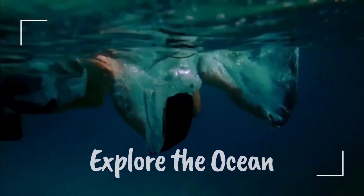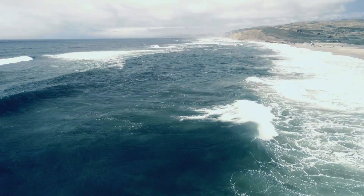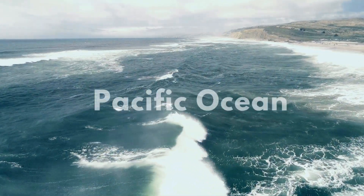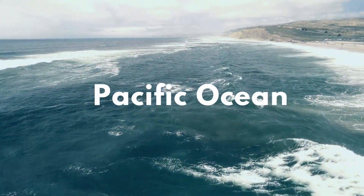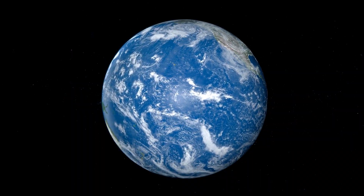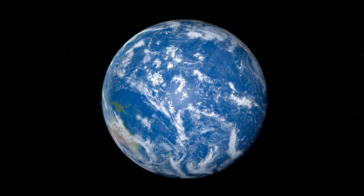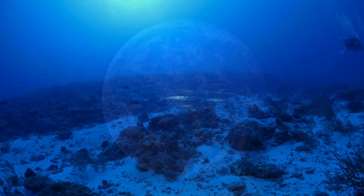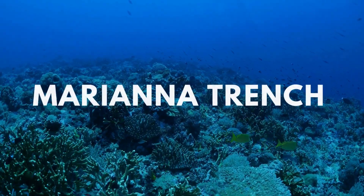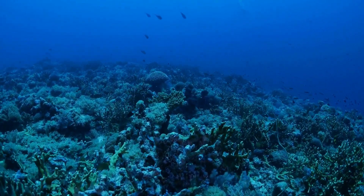Each of these oceans, with their unique characteristics and marine life, contribute to the balance of our planet in their own special way. So let's dive in and explore each one. Imagine a body of water so vast it's bigger than all the land on earth combined — that's the Pacific Ocean. It's the largest and deepest ocean on our planet, stretching from the Arctic in the north to the Southern Ocean in the south, and from Asia and Australia in the west to the Americas in the east. This gigantic ocean is home to truly unique features, including the Mariana Trench, the deepest point on earth, plunging over seven miles below the surface.